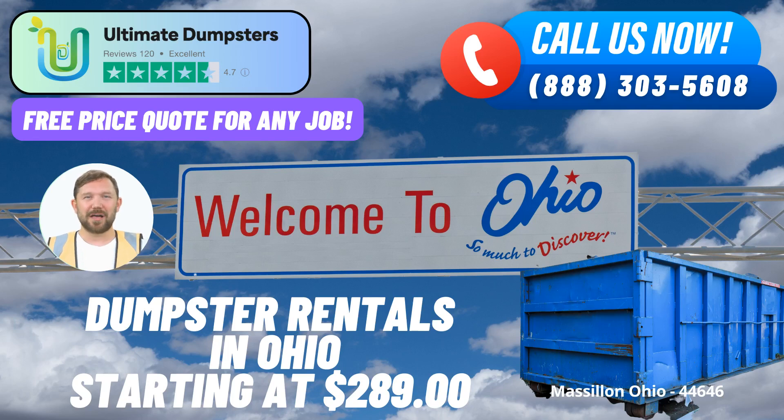In the heart of Massillon, Ohio, Ultimate Dumpsters brings you a seamless and efficient roll-off dumpster rental service that's tailored to your needs. Whether you're managing waste on a construction site, undergoing a home renovation, or simply looking to clear out clutter, Ultimate Dumpsters has got you covered with their top-notch solutions.